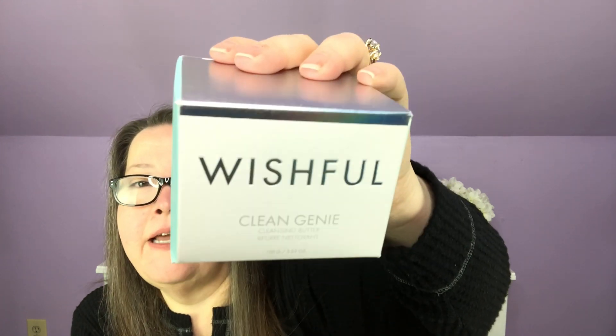Next, a Wishful Clean Genie Cleansing Butter. I haven't had great luck with Wishful products, so I'll pass this along. It has a $35 value and is infused with green tea and cherry blossom extract to melt away makeup and impurities while keeping skin soft and supple. When I open it, it looks a lot like the pharmacy cleansing balm — a little more creamy lotion-y. My daughter loves that style of product, so I'll give it to her to try.